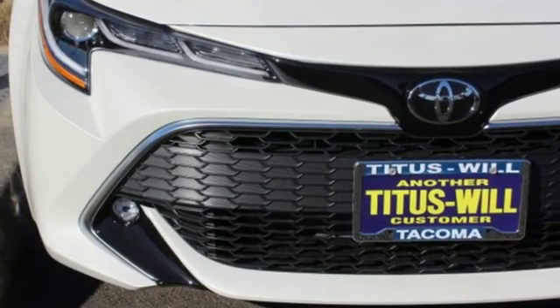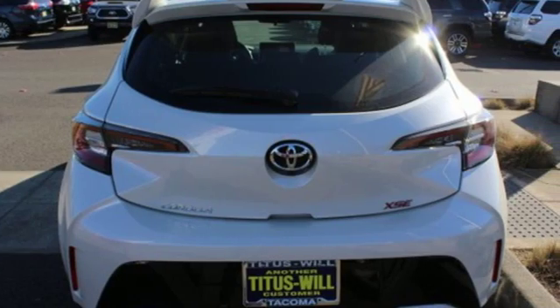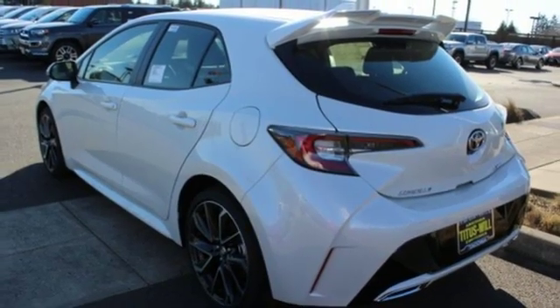Streaming audio, power heated mirrors, dual zone climate control, Wi-Fi hotspot, front heated bucket seats, aluminum wheels, sport suspension, and inline four-cylinder engine.